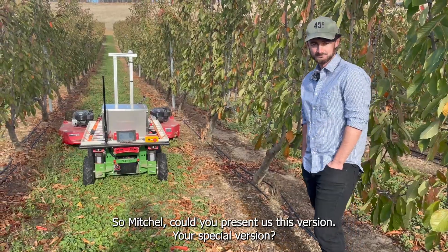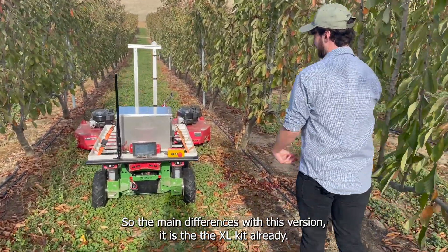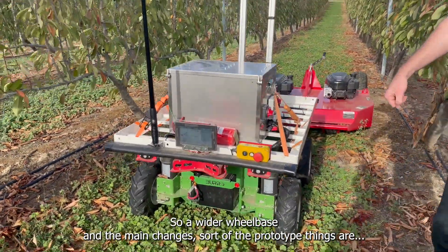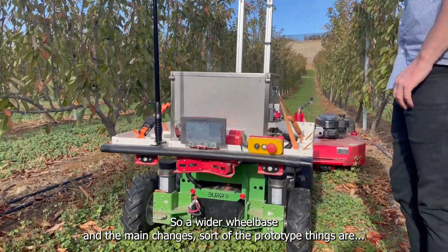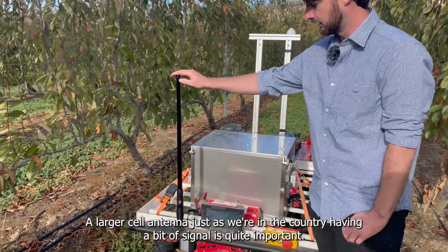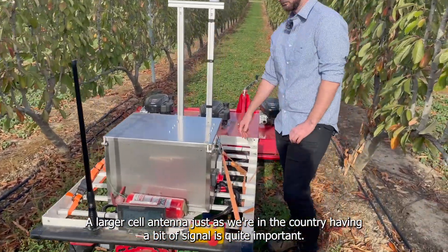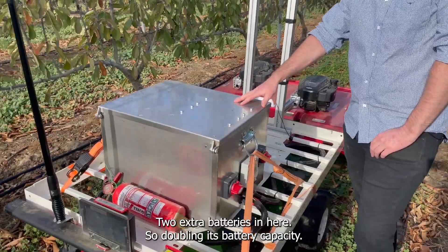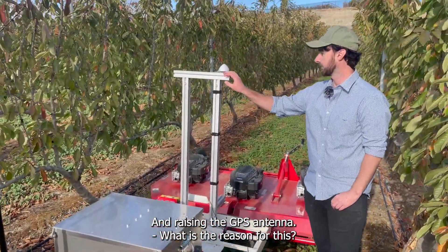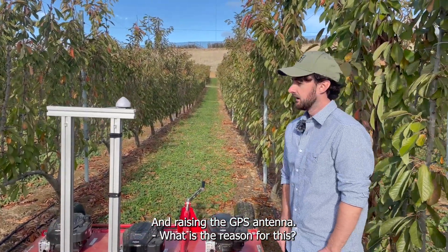Mitchell, could you present us this special version? Yeah, so the main differences with this version are it is the Excel kit already, so a wider wheelbase. The main changes — the prototype things — are a larger cell antenna, just as we're in the country, having better signal is quite important, and two extra batteries in here, so doubling its battery capacity, and raising the GPS antenna.